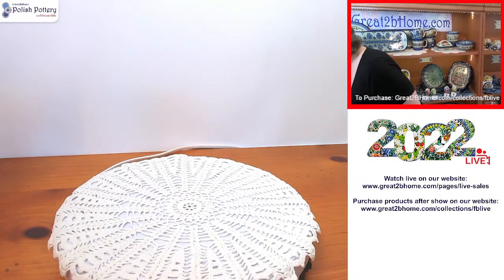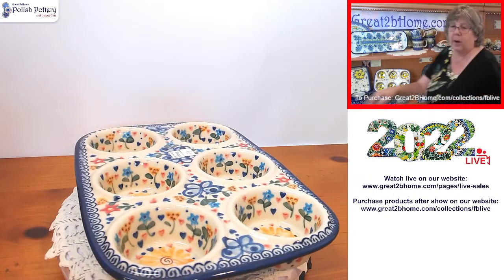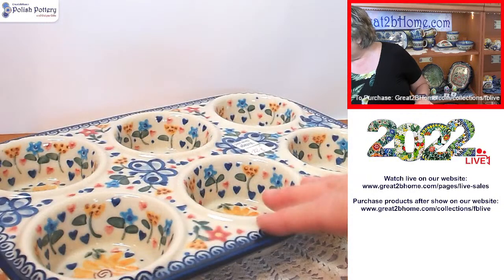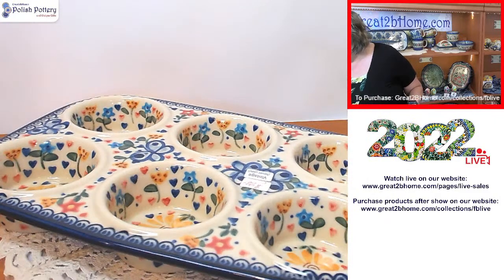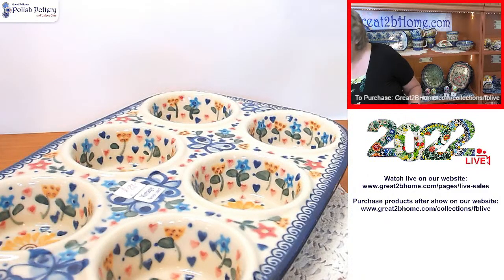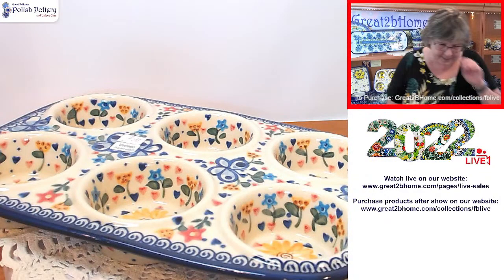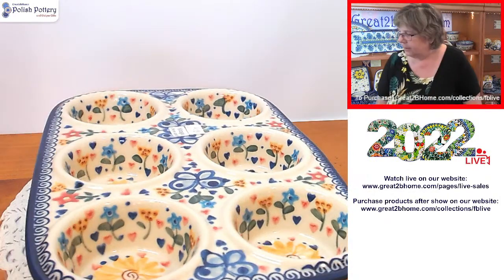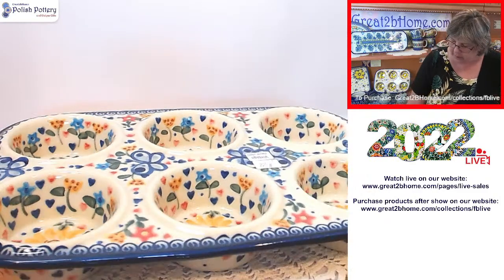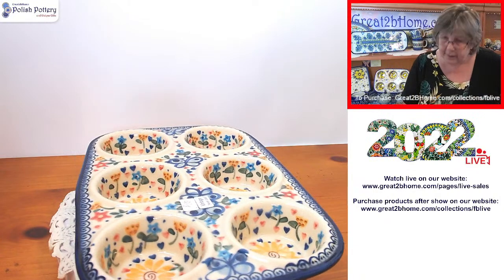I had a picture on Pinterest of a 12-muffin tin — on one side they had onions, tomatoes, banana peppers; on the other side ketchup, mustard, and mayonnaise; and in the middle some add-ons like bacon bits. They had Polish pottery spoons in each of the holes — gorgeous condiment holder for a picnic. This muffin baker is 12 by 8.25 by 1.5 inches — a six-muffin baker — and it's $79.20. It's from the Vena factory, known for their colorful themes.